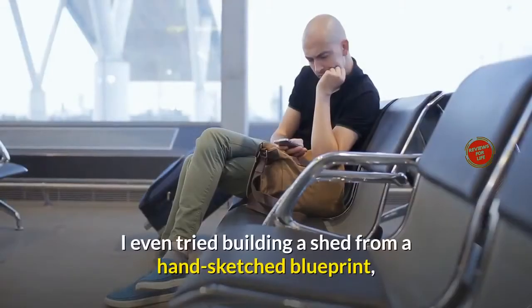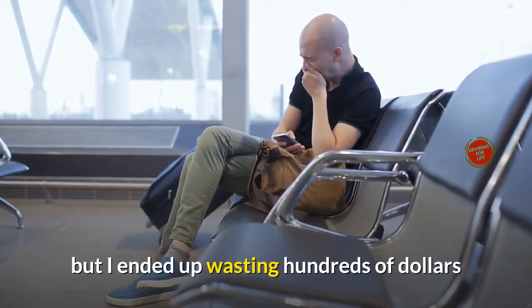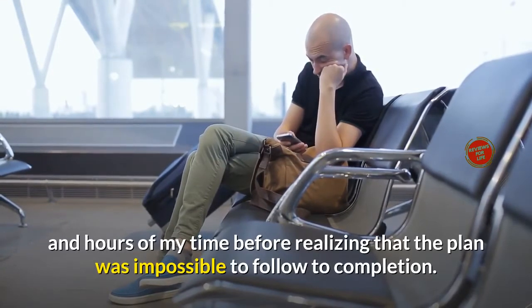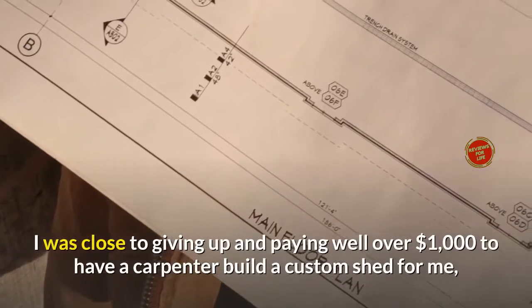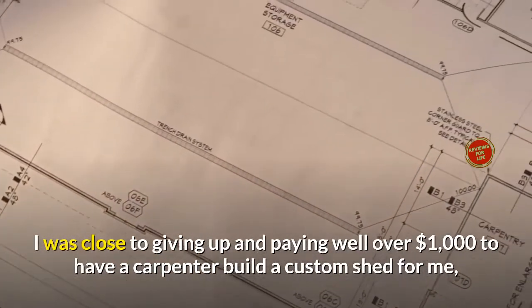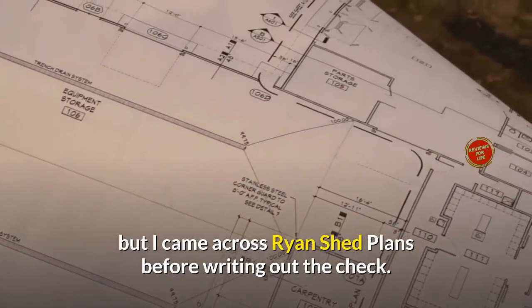I even tried building a shed from a hand-sketched blueprint, but I ended up wasting hundreds of dollars and hours of my time before realizing that the plan was impossible to follow to completion. I was close to giving up and paying well over $1,000 to have a carpenter build a custom shed for me, but I came across Ryan Shed Plans before writing out the check.